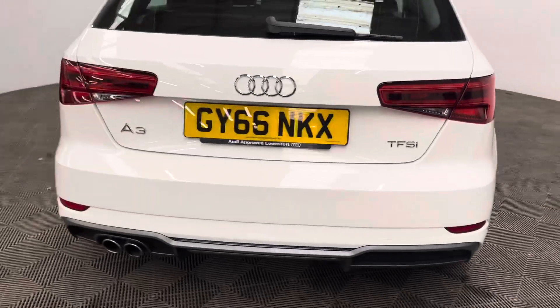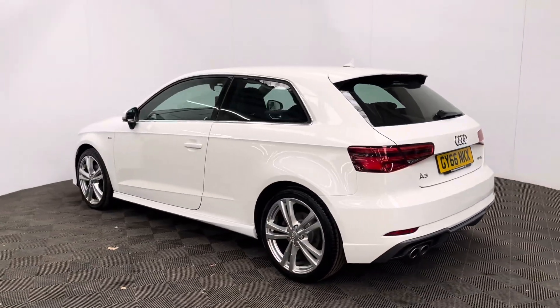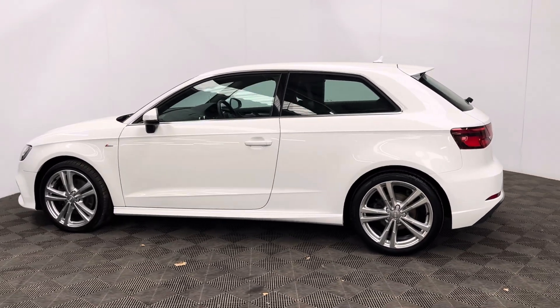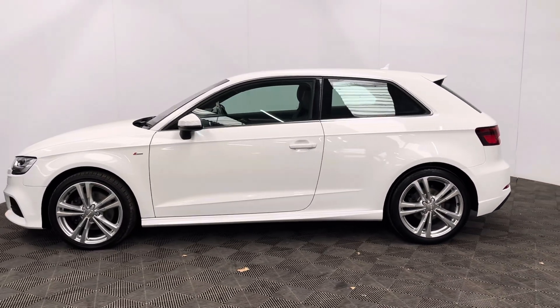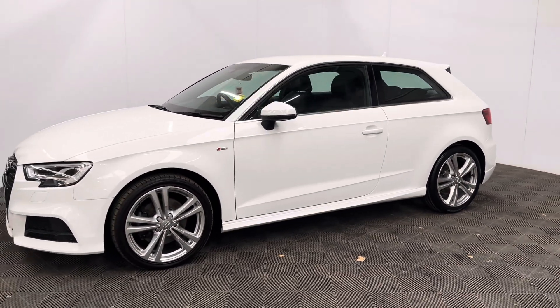The car has also been independently inspected by the AA, who have carried out a 128-point check for your peace of mind. You'll also receive 12 months AA breakdown cover, a three month warranty that you can extend up to three years, and we can help you finance the car with no deposit over up to five years.